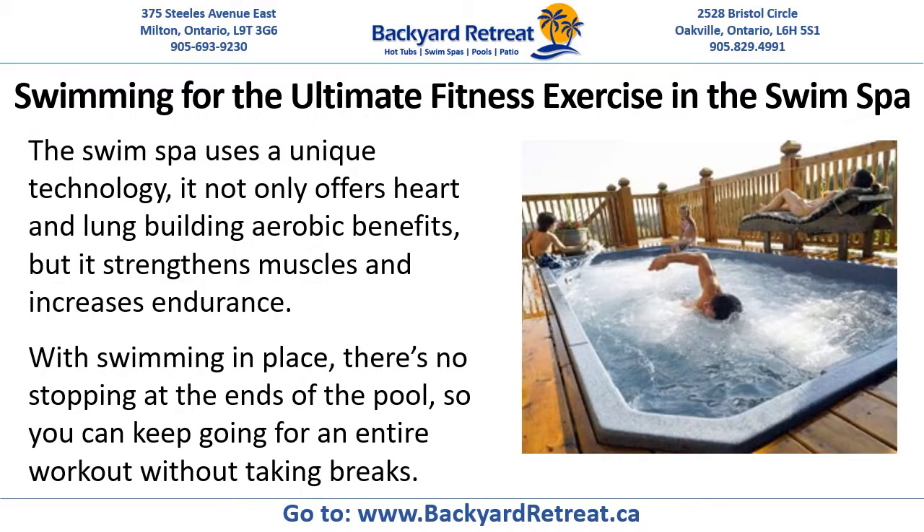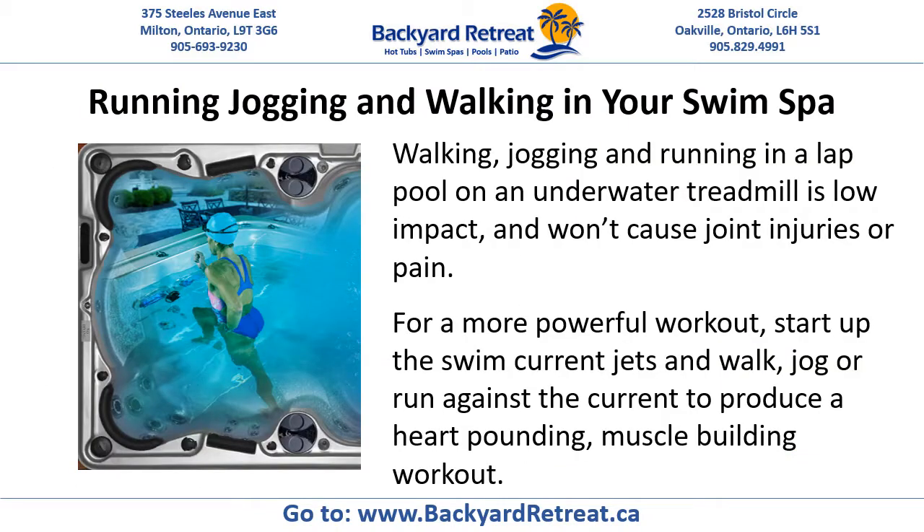Swimming for the ultimate fitness exercise in the swim spa. The swim spa uses unique technology — it not only offers heart and lung building aerobic benefits, but it strengthens muscles and increases endurance. With swimming in place, there's no stopping at the end of the pool, so you can keep going for an entire workout without taking breaks.